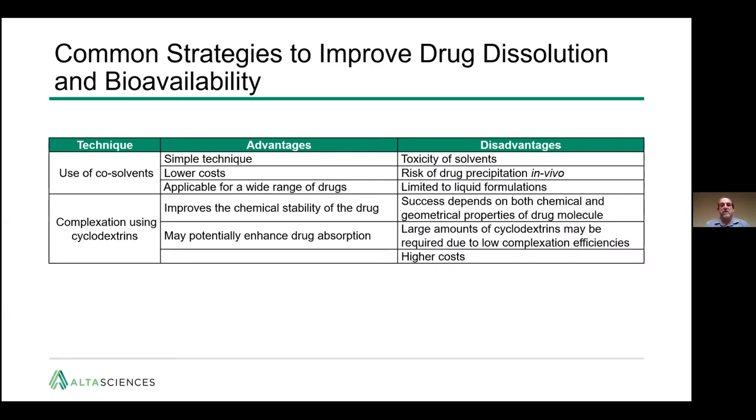There are a number of common strategies to improve drug dissolution and bioavailability of poorly soluble drugs. One is the use of co-solvents — a simple, fairly low-cost technique applicable to a wide range of drugs. Disadvantages include the toxicity of solvents required, risk of drug precipitation in vivo as the solvent diffuses away, and that it's limited to liquid formulations — not applicable to oral pills, tablets, capsules, or lyophilized products.